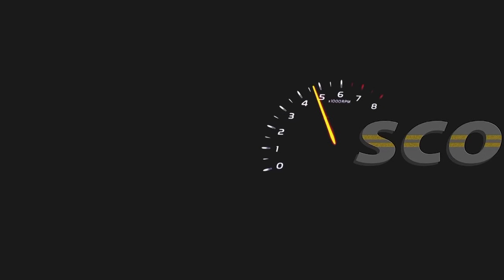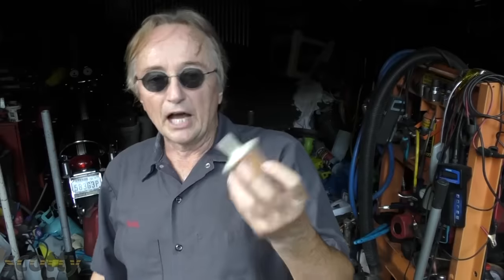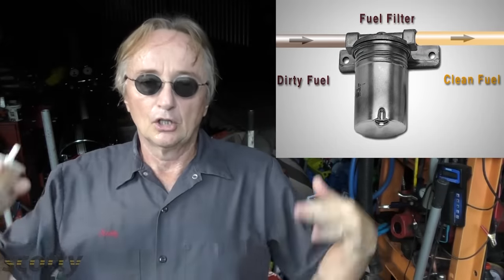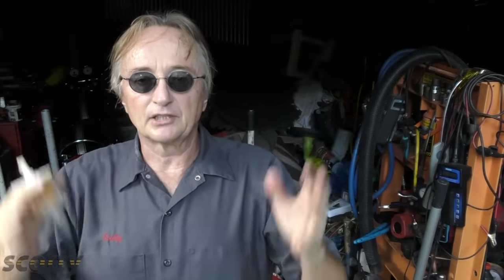Rev up your engines! Today I'm going to talk about fuel filters in your car and what damage can occur if you don't change them and they get clogged up. Fuel filters filter contaminants out of your fuel so they don't mess up your fuel system. To understand how they work, here's a little history lesson.